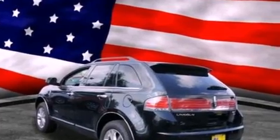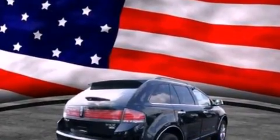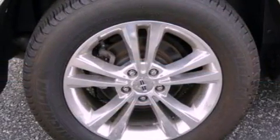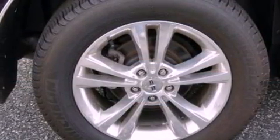Its top features include heated seats, speed-sensitive volume controls, 100% commercial-free Sirius satellite radio, big 18-inch wheels, and a tire pressure monitoring system.